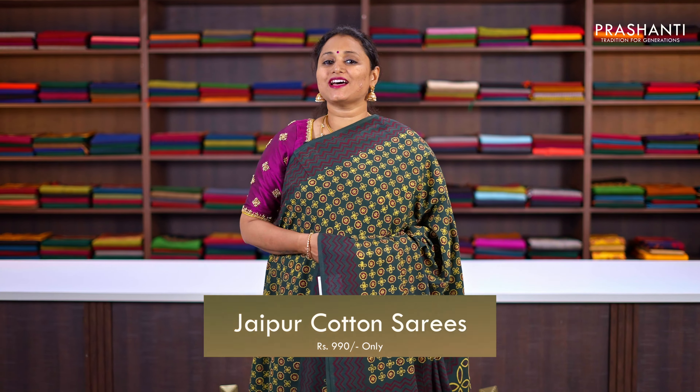All these sarees are priced at ₹990. Let's get started. You can shop for this collection online at www.prasanthisarees.com. You can also download our app, available on both iOS and Android.